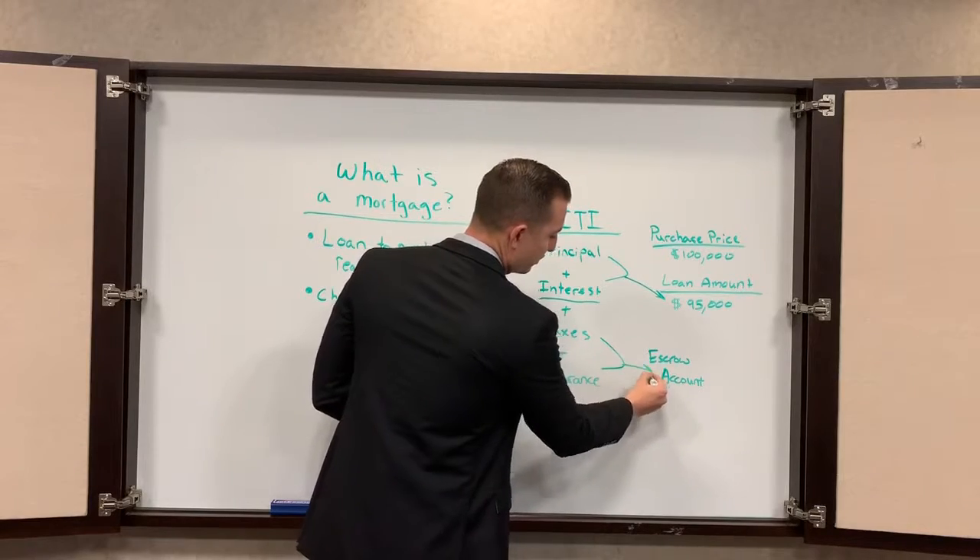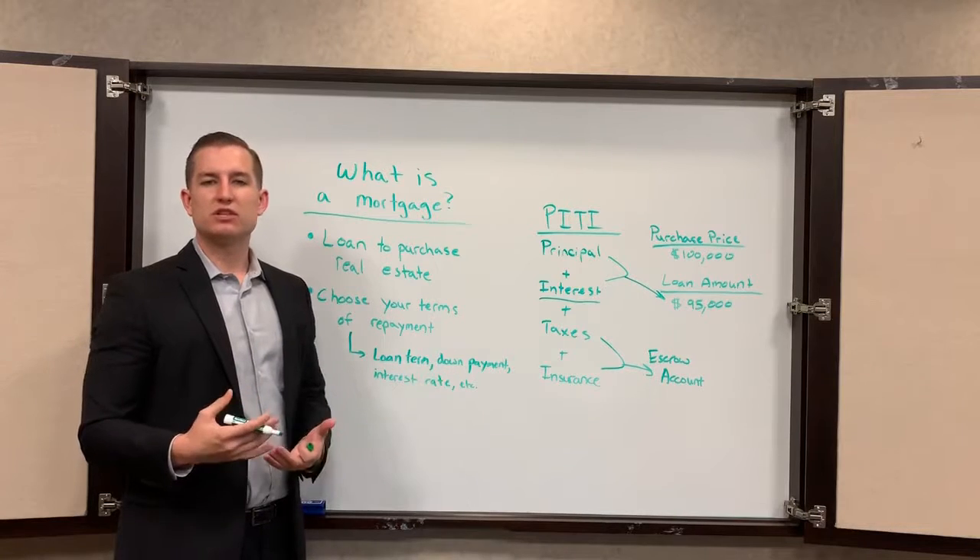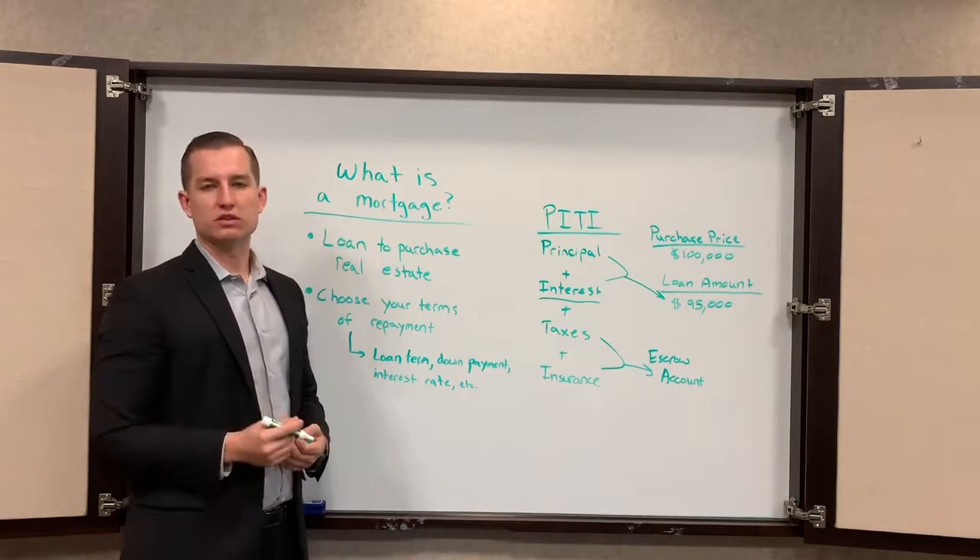The taxes and insurance go to your escrow account. An escrow account is just a neutral third party to handle that part of the transaction. It's a lot easier to pay $300 a month instead of at the end of the year needing $3,600.